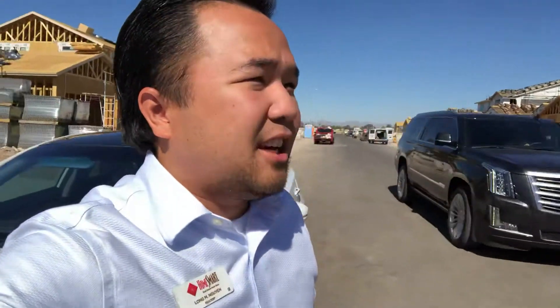Hi everyone, welcome to brand new home alley — that's what I call it whenever I come here. It's amazing here. As you can see, there are every stages of building the brand new home community.